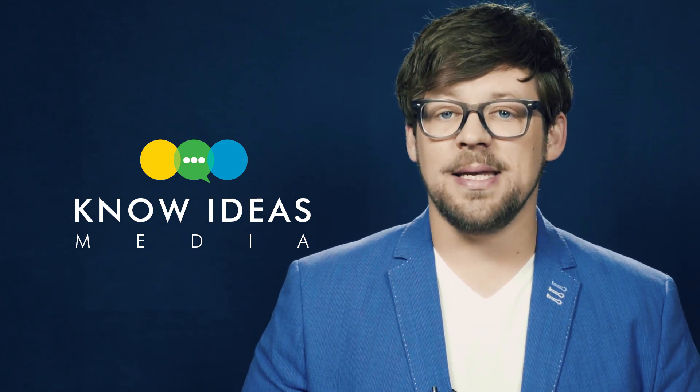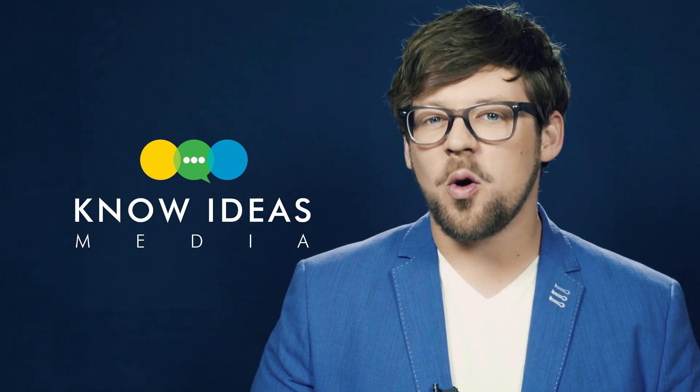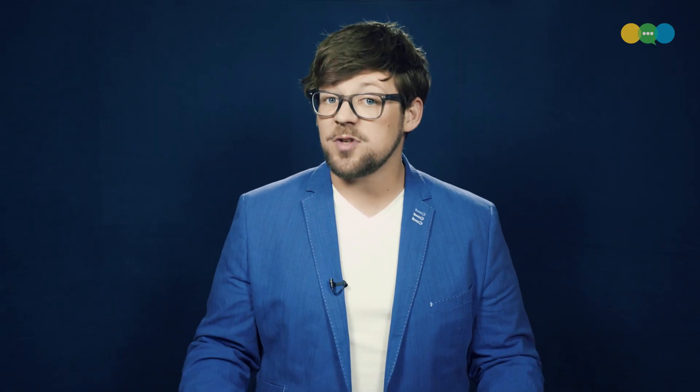Hey everybody, Nick here. Welcome to No Ideas Media. You know, by now you know what No Ideas Media is all about — we want to bring pragmatic talk to divisive topics.